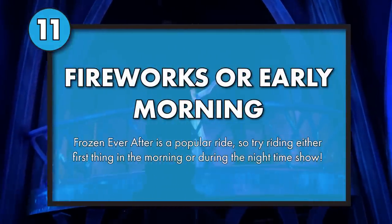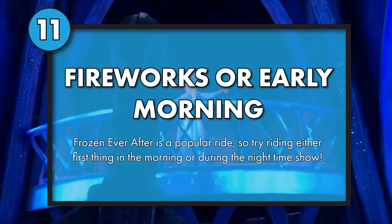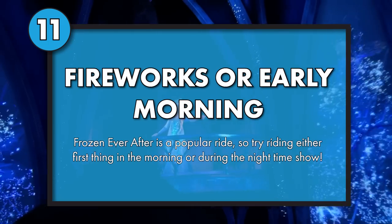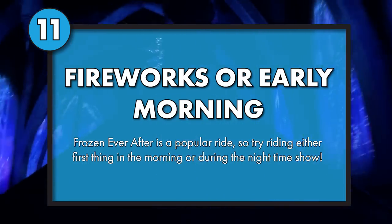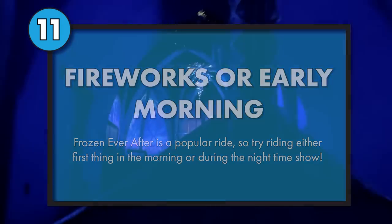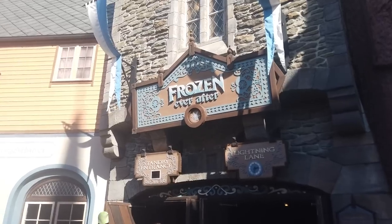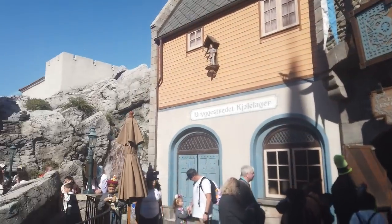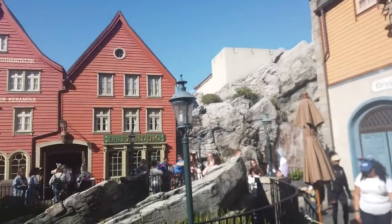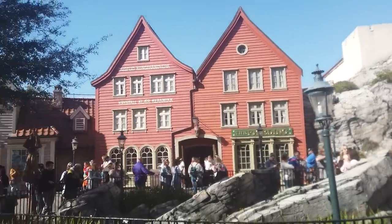If Frozen Ever After is on your must-do list, the shortest waits of the day happen during the fireworks — whatever fireworks spectacular is happening at the time — or during the first hour of park open. So if riding Frozen Ever After is a priority, why not add it to your rope drop strategy?